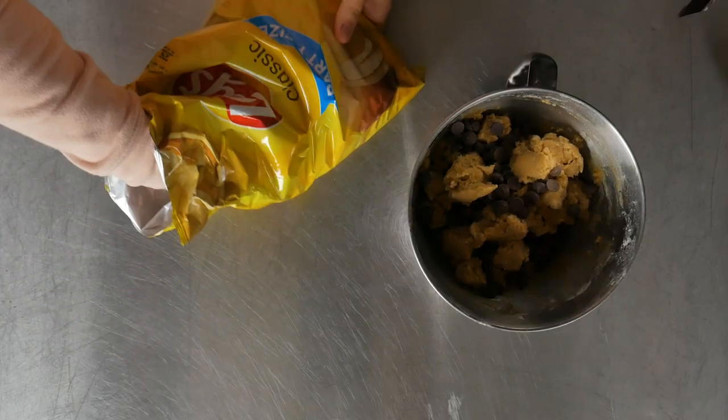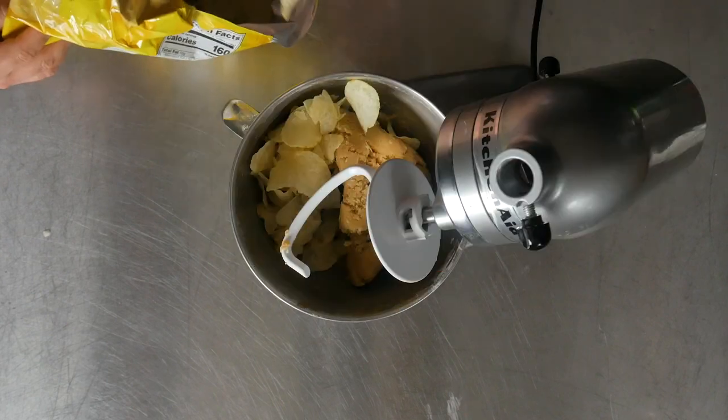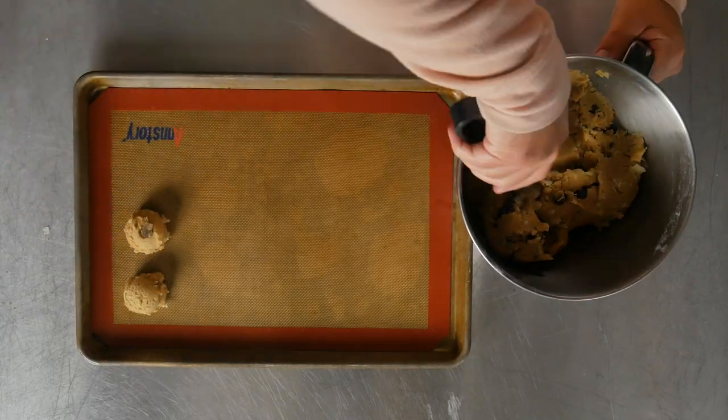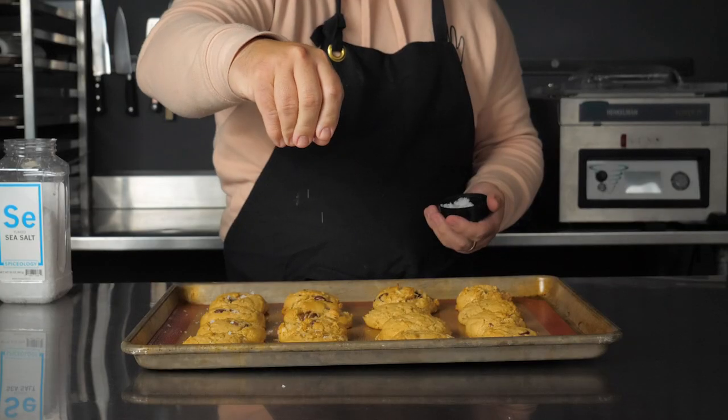Let's have a little fun with Lay's potato chips, inspired by Sugar Inscribed Bakery. I wanted to put Lay's potato chips in my chocolate chip cookies. It was absolutely delicious — sweet, savory, salty — and you know I had to finish with a little bit of flaky salt.